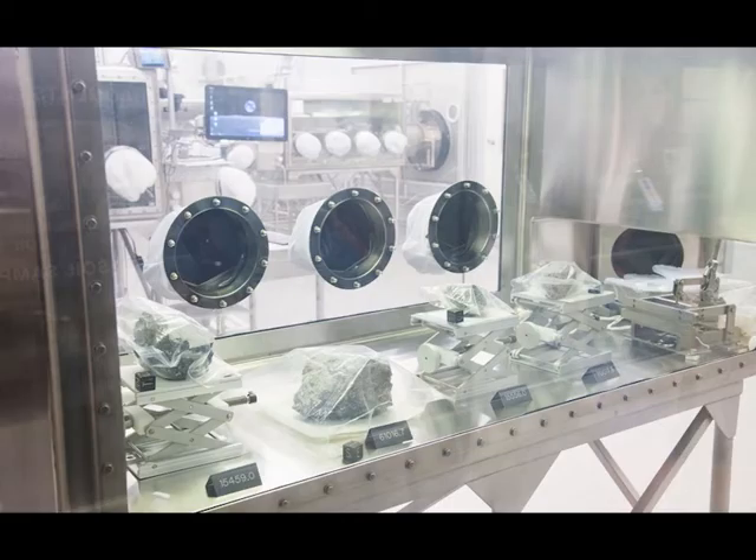This is our display cabinet, which is the only cabinet where we mix different rocks from different missions. It is not a cabinet in which we work — it's purely for display, so that folks who visit our lab have a chance to see some of the really interesting rocks with some great stories behind them.